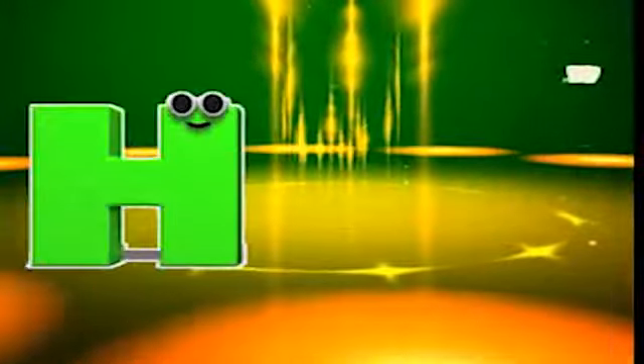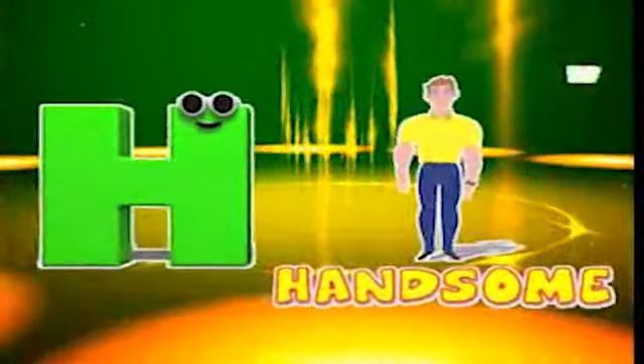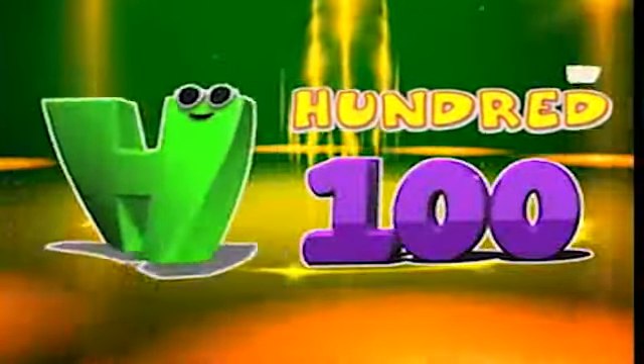H is for holiday, h-h-holiday. H is for handsome, h-h-handsome. H is for hospital, h-h-hospital. H is for hundred, h-h-hundred.